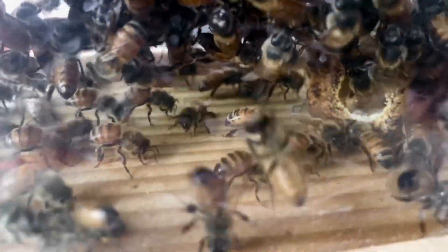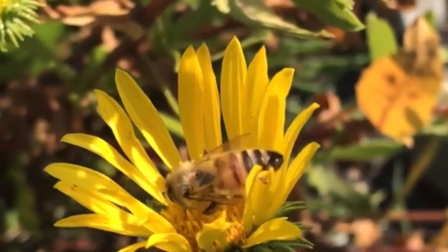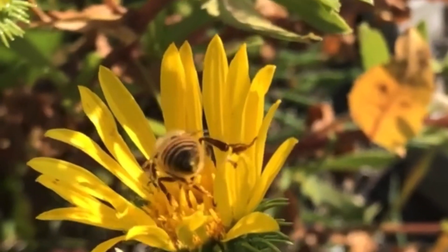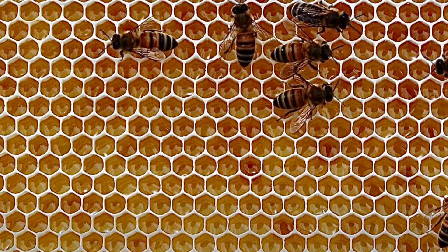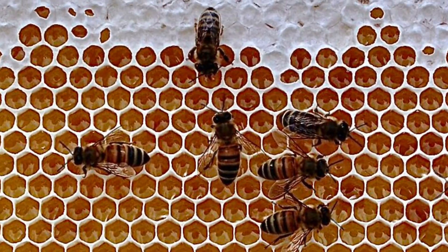Fanning has one additional purpose beyond maintaining temperature. When a worker bee collects nectar from a flower, the nectar is between 70 and 95 percent water. Honey is only 17 percent water. Therefore, the water content of the nectar and enzyme mix deposited into the cell is far too high. The airflow created by the network of fanning bees causes the excess water to evaporate from the honey. When the honey reaches the perfect water content, the bees cap and seal each cell to preserve it.